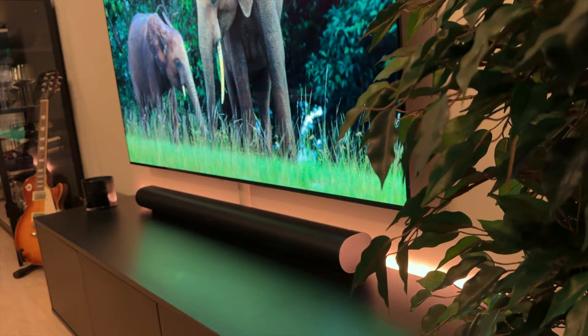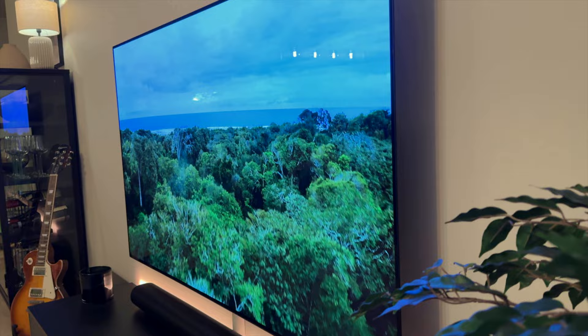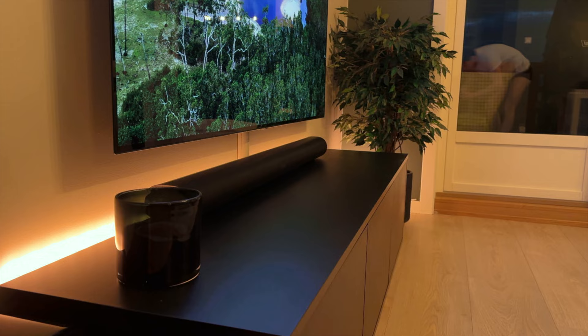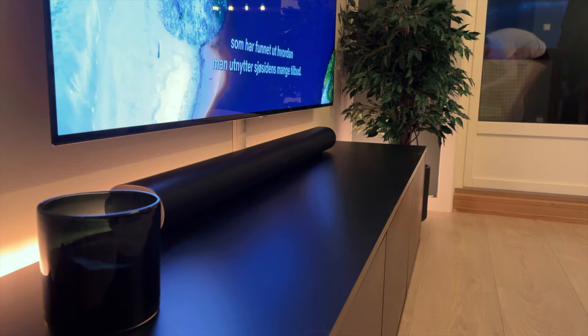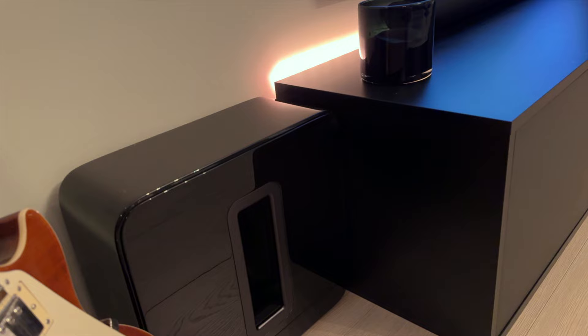If you use your TV a lot, I really recommend that you invest in a good one. As for my speaker setup, I use the Sonos ecosystem throughout the whole apartment. In the living room I have the Sonos Arc, which has 11 amplifiers, and this is connected to my Sonos Sub as well as my two rear Sonos Ones.